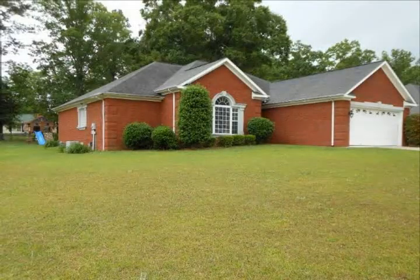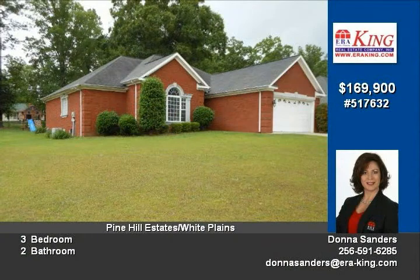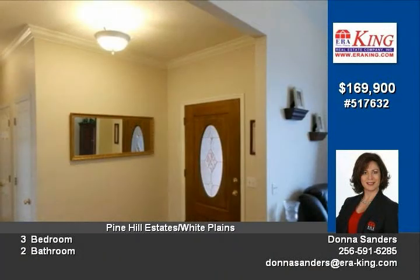Space abounds in this lovely one-level full brick home. Family room features a soaring vaulted ceiling, marble embellished fireplace with gas logs and hardwood floors.